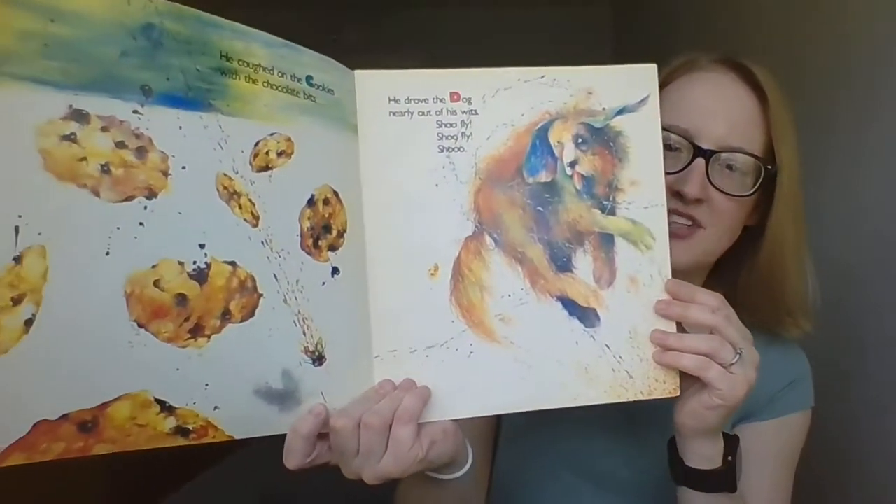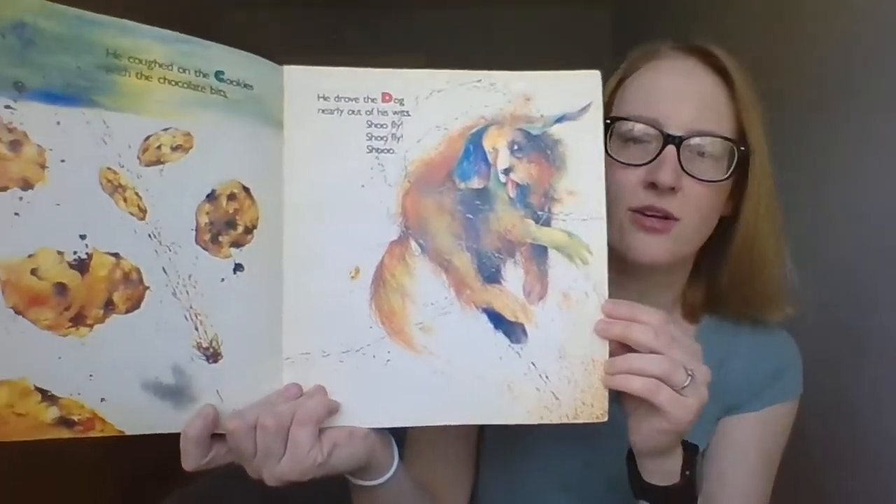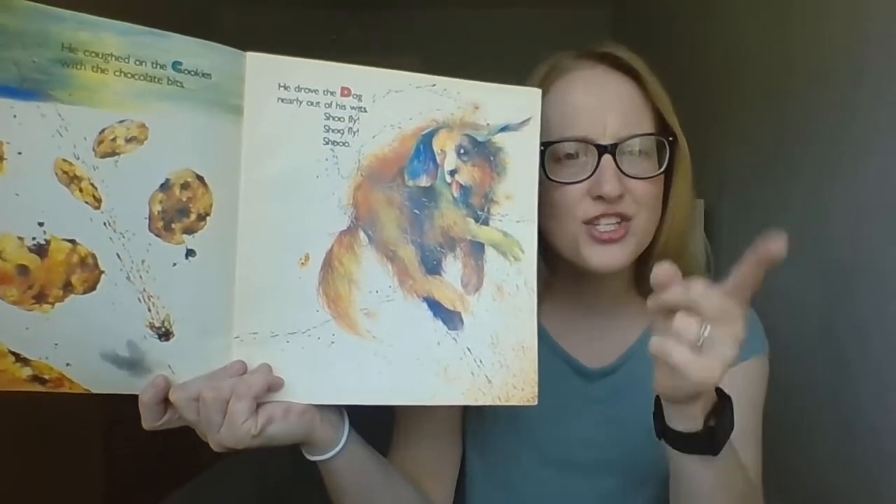He coughed on the cookies with chocolate bits. He drove the dog nearly out of his wits. Say it with me — shoo fly, shoo fly, shoo.